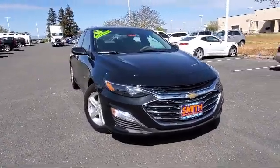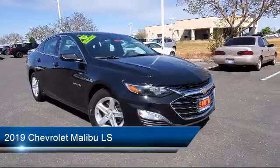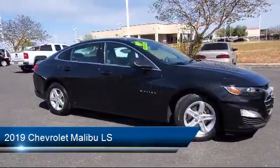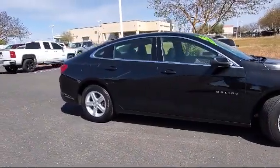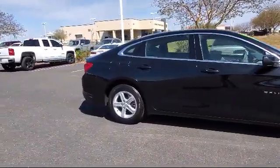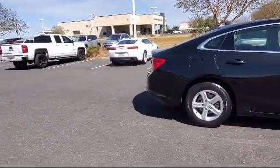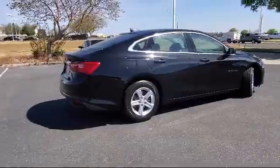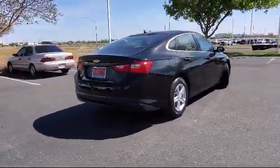It comes equipped with a 1.5 liter turbocharged dual overhead cam engine, smart device integration, LS preferred equipment group, auxiliary audio input, Chevrolet Infotainment 3 system, continuously variable transmission, keyless entry, rear park assist, Bluetooth smartphone integration, rear head airbag, and has less than 40,000 miles on the odometer.